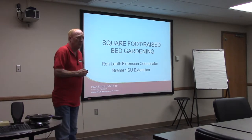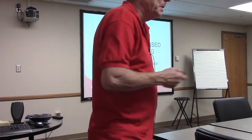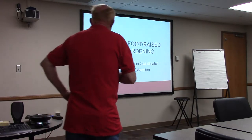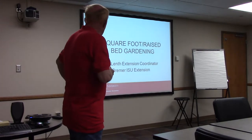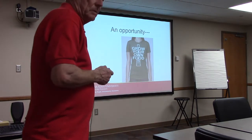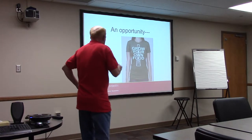We'll get ourselves going here. I'm Ron Lent with Bremer Iowa State Extension. We get involved with a number of projects like this. When we talked to Amanda last winter, this is what she picked from a list of about a dozen different programs. We designed this one and it'll be used three times this week. We'll be mainly talking about raised beds and square foot gardening.